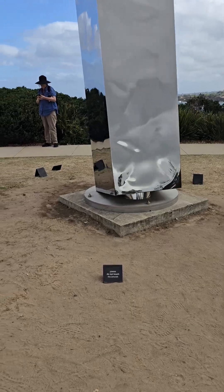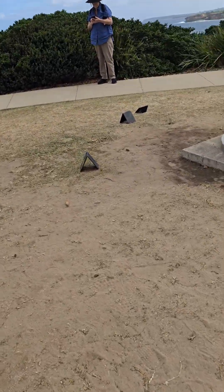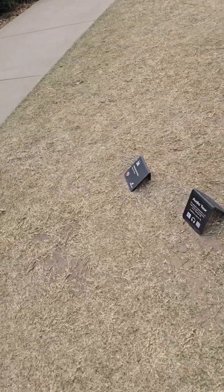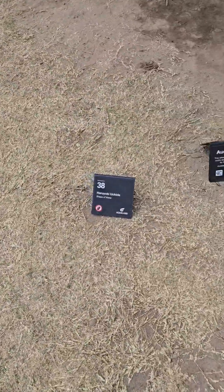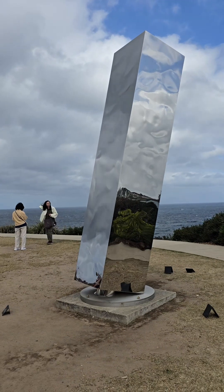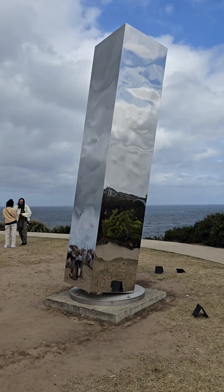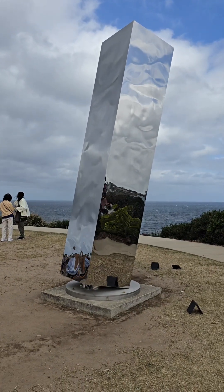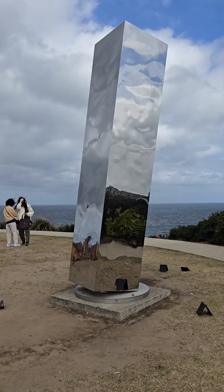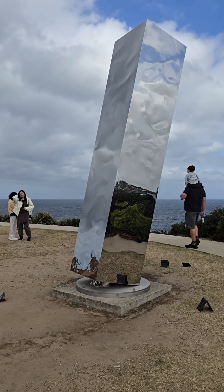Interesting sculpture. Let's just see what number this is — number 38. Today is a rather windy day so you can see it in action swaying. An amazing piece of engineering.